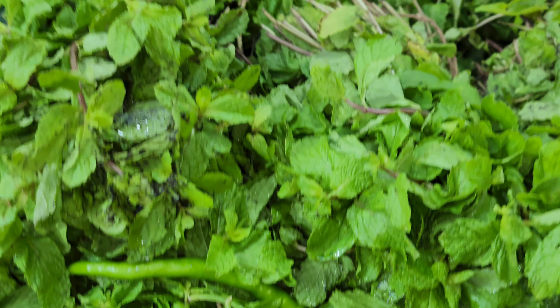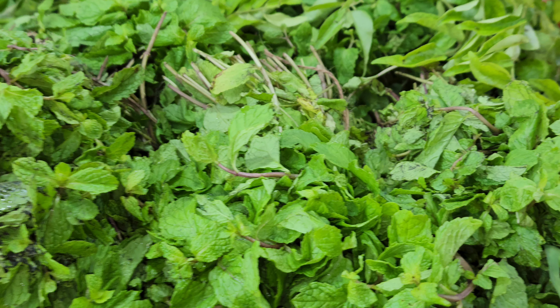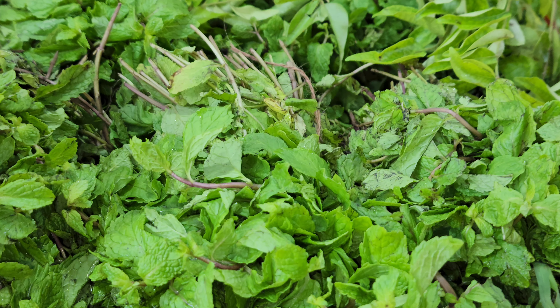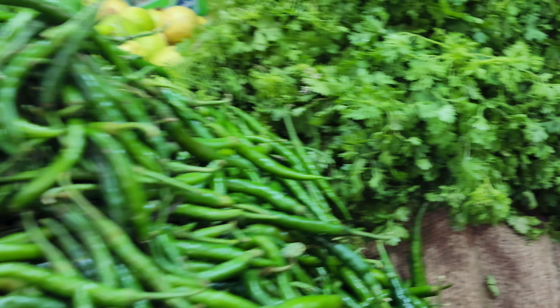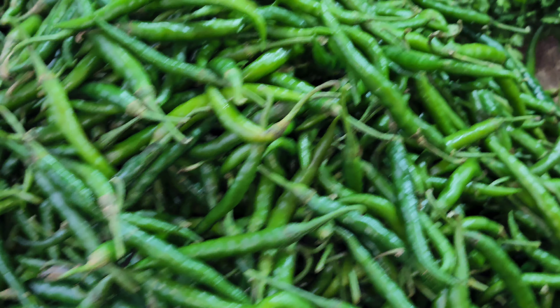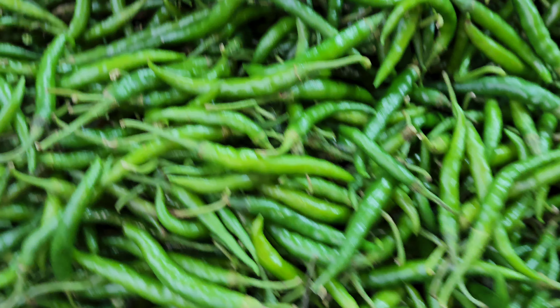These are pudina — that is mint leaves — the smell is so nice. The chutney prepared using those green chilies, pudina mint leaves, and these fresh green coriander leaves tastes awesome. I have prepared and posted a video on my channel about green chutney preparation. I like to enjoy such chutney with batata vada as well as with sandwich.